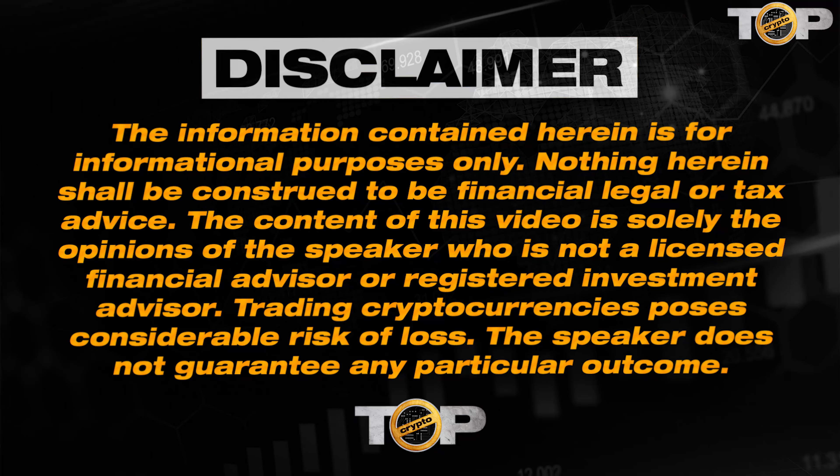Hi guys, welcome back. In today's video we will be talking about Wrapped Bitcoin. This video is not financial advice — it is just for educational and entertainment purposes only, so please do your own research. Without further ado, let's get into it.